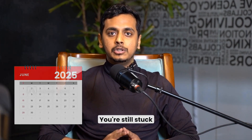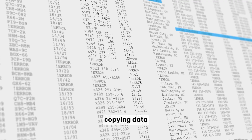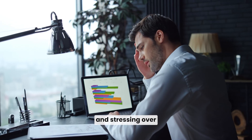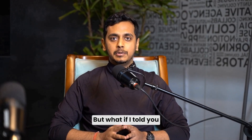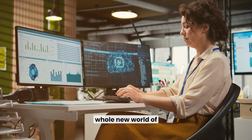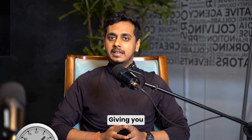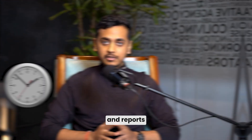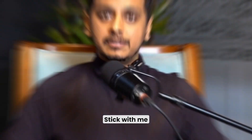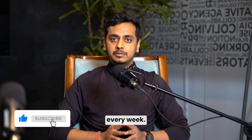Picture this — it's 2025. You're still stuck in the same old Excel routines: manually fixing formulas, copying data from one tab to another, and stressing over messy reports. Sounds familiar, right? But what if I told you this doesn't have to be your reality anymore? There's a whole new world of AI-powered tools transforming Excel into something you've never imagined, giving you more time, fewer errors, and reports that practically create themselves. Stick with me till the end to see how I can not only change your Excel game but also save you hours of stress every week.